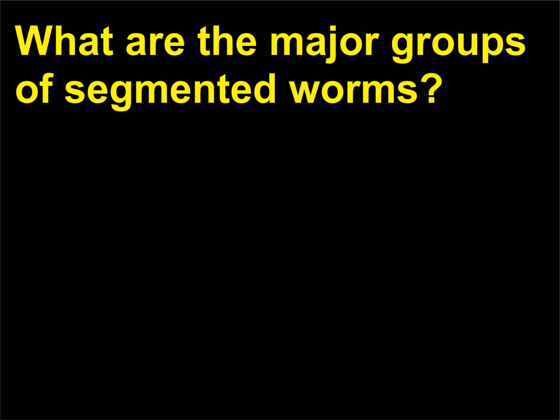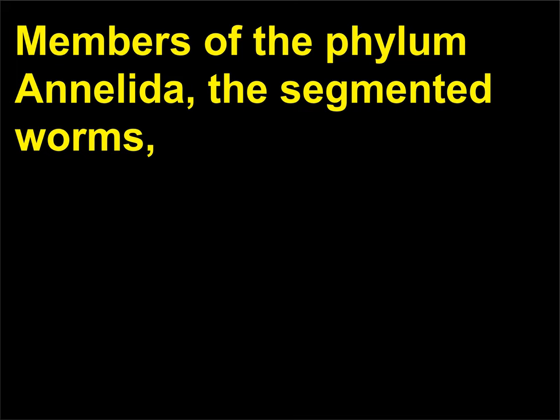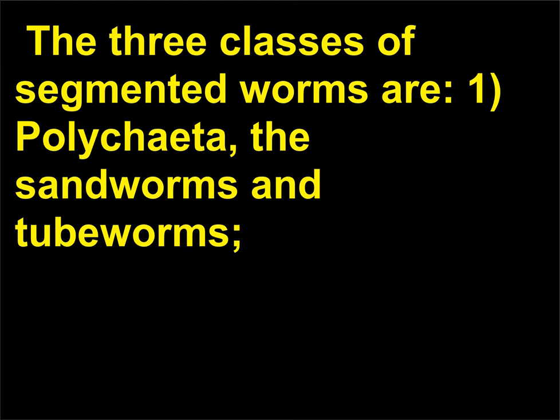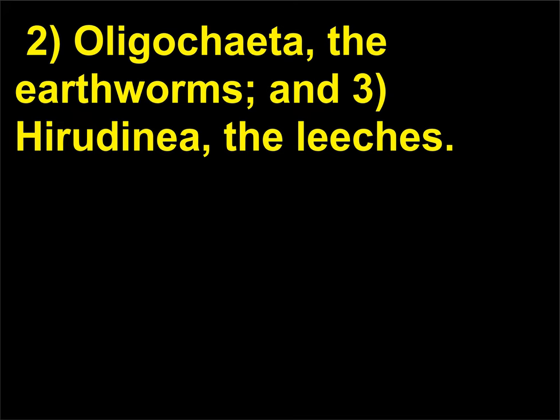What are the major groups of segmented worms? Members of the phylum Annelida, the segmented worms, have bilateral symmetry and a tubular body that may have 100 to 175 ring-like segments. The three classes of segmented worms are: 1. Polychaeta (the sandworms and tubeworms), 2. Oligochaeta (the earthworms), and 3. Hirudinea (the leeches).